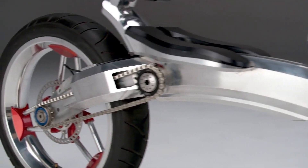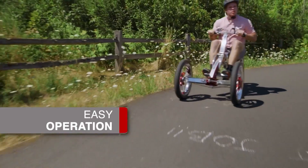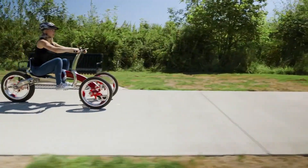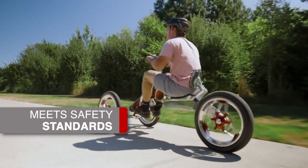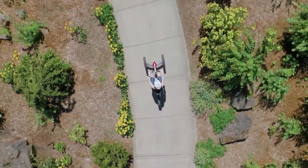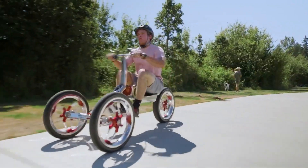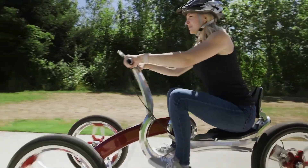Ideal for commuting, recreational rides, and even approved for bike lanes, the Pumper Car Luxe features a three-wheel design, bicycle-style hand brakes, and anti-roll mechanisms for a safe and controlled ride. It accommodates riders of various sizes with adjustable settings. The Pumper Car Luxe combines fun, fitness, and functionality in a stylish and eco-friendly package.